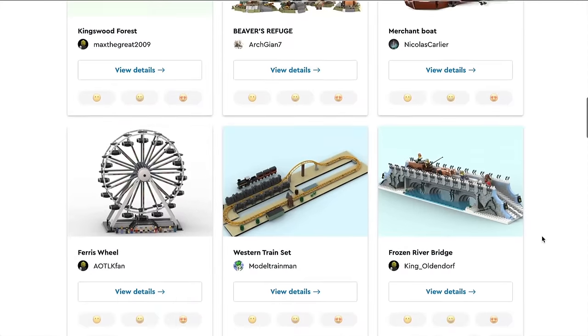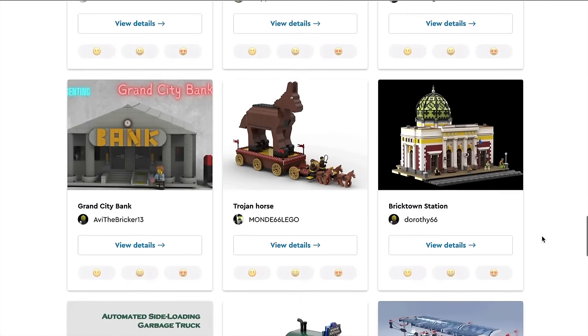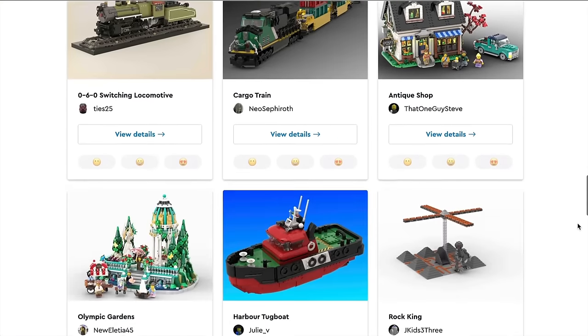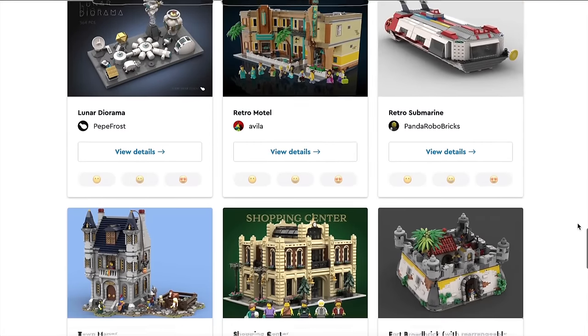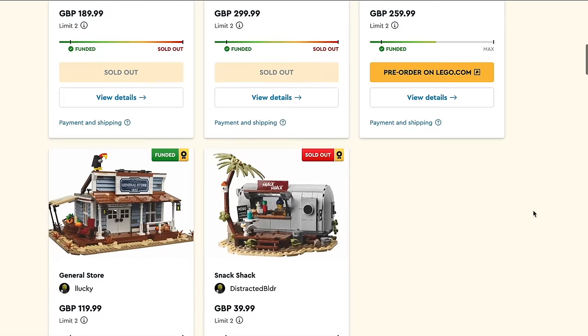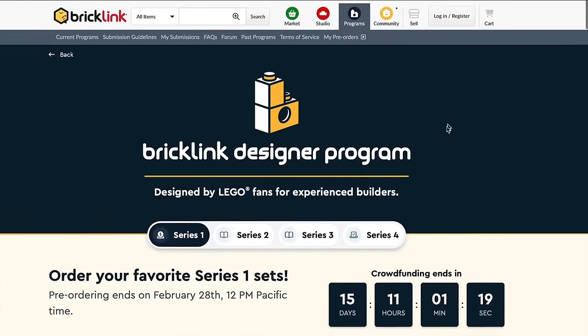Now whether you love the Bricklink LEGO designs or you hate them with a fiery passion, they are certainly popular. We've just had Series 1 crowdfunding, still open for the two sets that aren't yet fully funded — the General Store and the Parisian Street — the others fully sold out now.